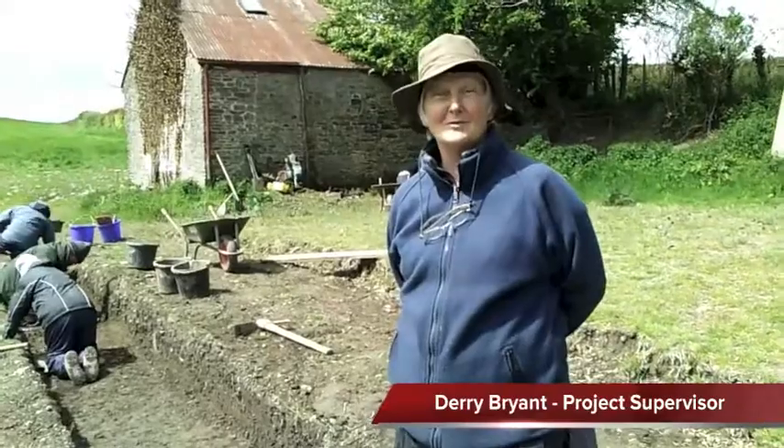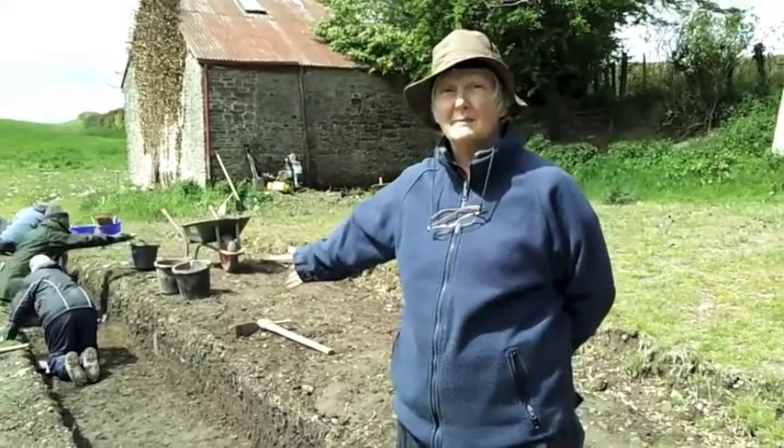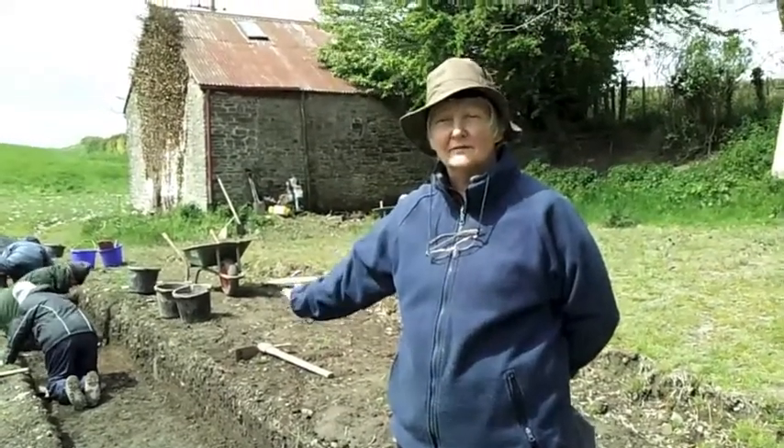Here we are in Little Potheridge, in the corner of this lovely field. This is Trench 2 behind me, which is a long trench going across what we think could be a possible kiln feature.